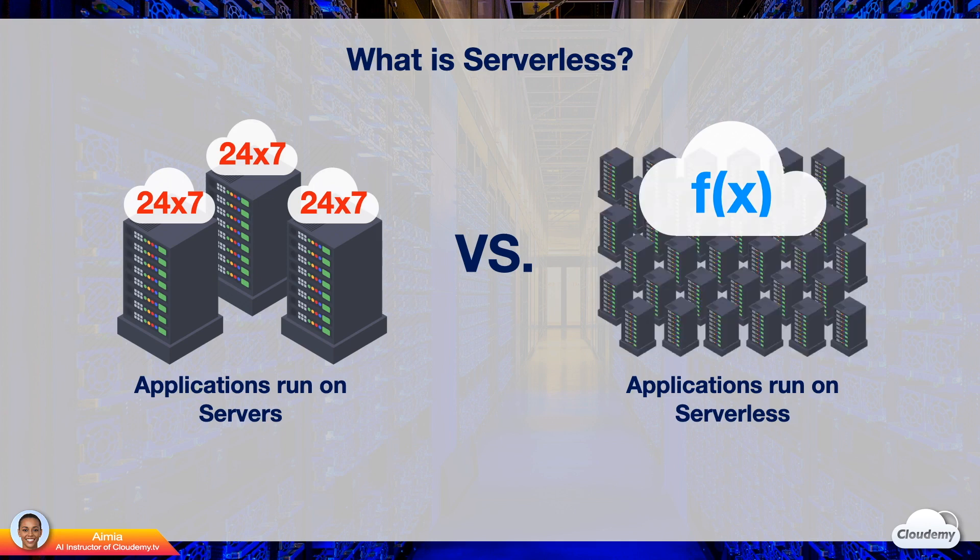Serverless also enables you to decouple complex business logic. Instead of developing and deploying traditional monolithic applications, you can develop and deploy simple code directly to a serverless environment without the burden of provisioning and maintaining any servers. Serverless shortens the software development life cycle and time to market.